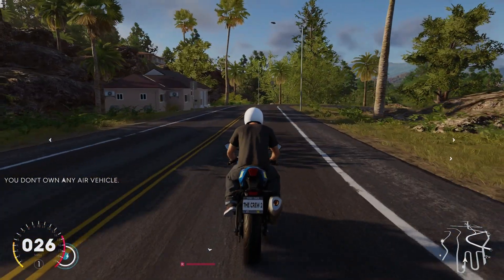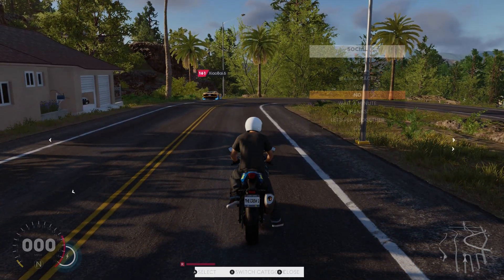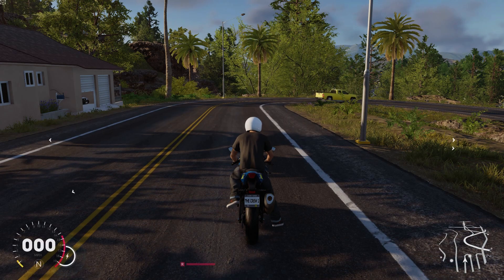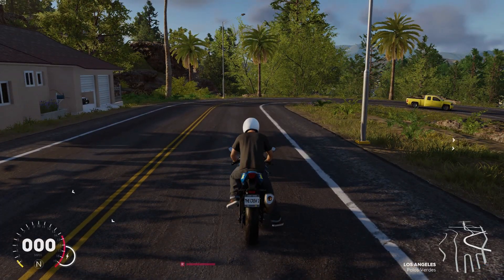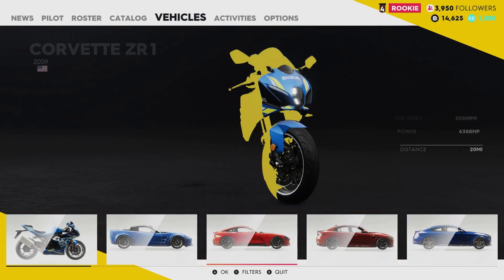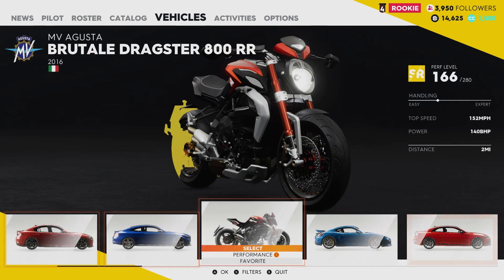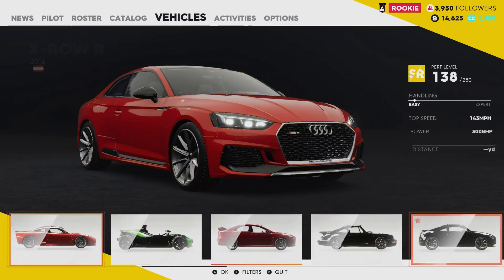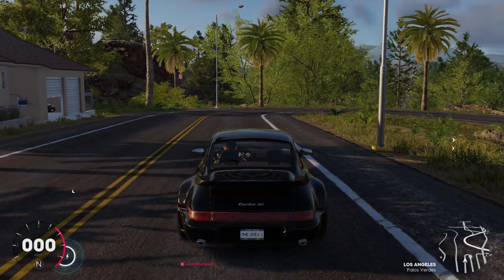I forgot how to go to first-person mode. Let me try a different car. There's a Porsche 911 — oh yeah, we're going with this one. Hell yeah, now we're talking!